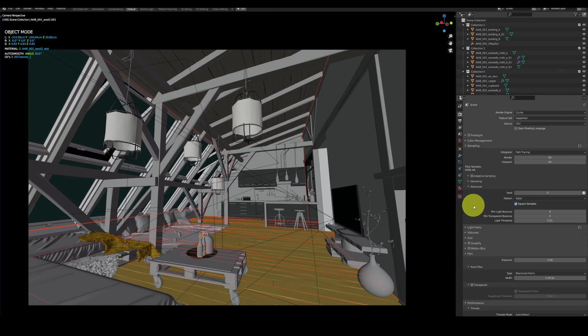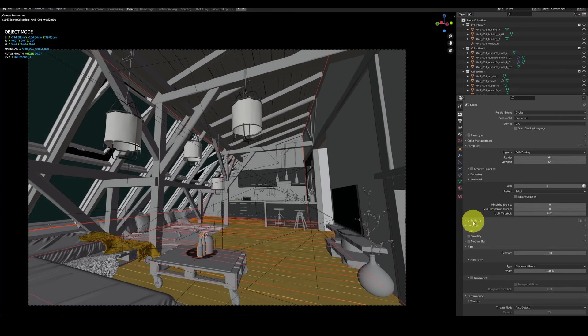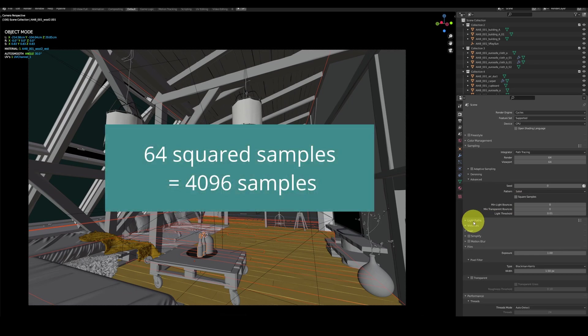First, I set my render samples to 128. I need to turn off the squared samples option in advanced settings. It basically increases the sample count to the power of 2, so when you select 64 samples and they are squared, in fact you are rendering 64 times 64, which is 4096 samples. We don't need as many samples in this test, so I uncheck square samples and change the number to 128. Since 128 is rather low, we will also render our scene with 1200 samples, just to see the image that can be treated as a final.